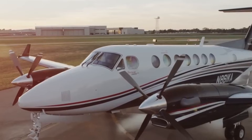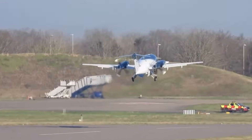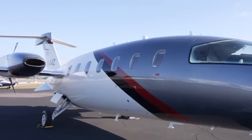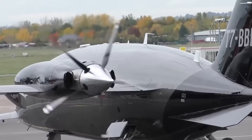It's easy to obsess over cruise speed, but real travel is about the entire journey. Avanti understands that. It doesn't just fly fast. It goes where others can't. And honestly, how often does aviation focus on that part of the equation?